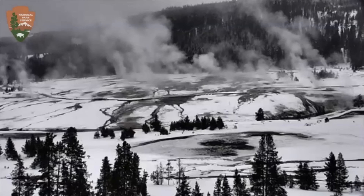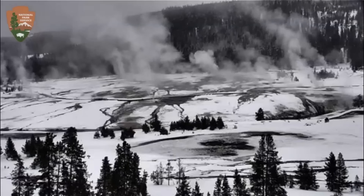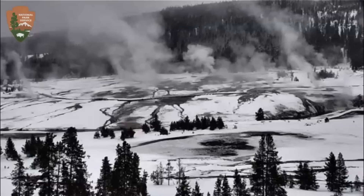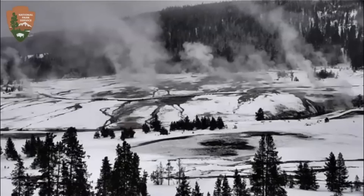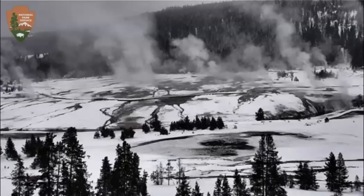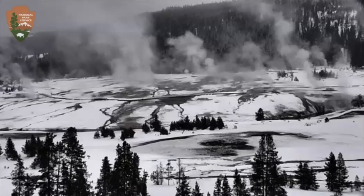Good morning, everyone. I'm glad you're here. Thank you very much for joining me. I figured I'd keep a closer eye on what's going on at Yellowstone. Here we have a view from the Old Faithful webcam looking around the Upper Geyser Basin.